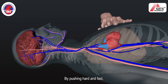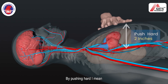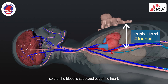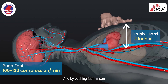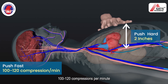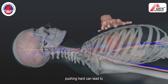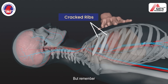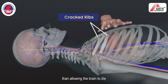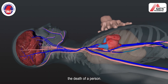By pushing hard and fast, pressure is built up in the system so that the blood reaches the brain. By pushing hard, I mean pushing down two inches so that the blood is squeezed out of the heart. And by pushing fast, I mean maintaining a pace of 100 to 120 compressions per minute that keeps the blood pumping. Please note that pushing hard can lead to a crack in the ribs. But remember, a crack in the rib is much more easily treatable than allowing the brain to die due to lack of oxygen, which may eventually cause the death of a person.